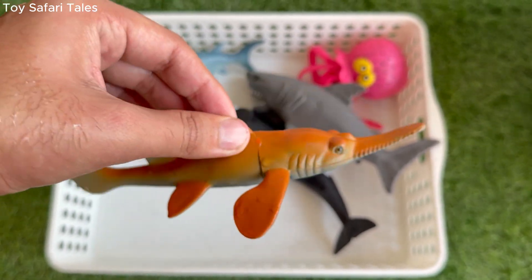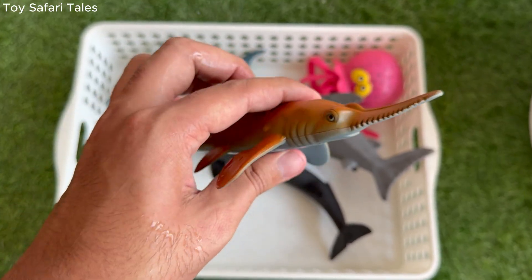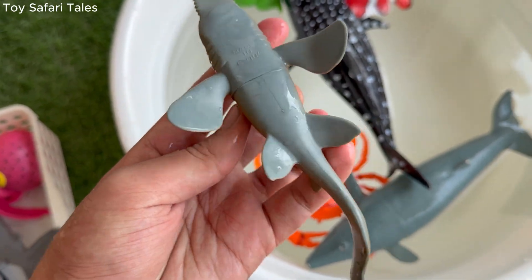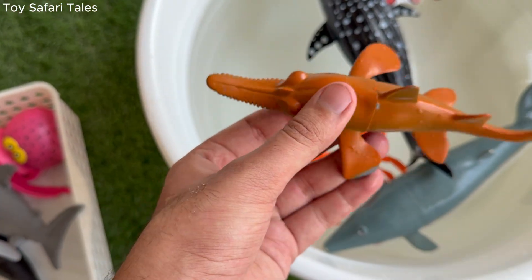Sawfish uses its saw-shaped snout to stir the sand and find fish, or to slash through schools of fish for food. Sawfish can grow very big, sometimes as long as a car, making it one of the largest rays in the ocean.